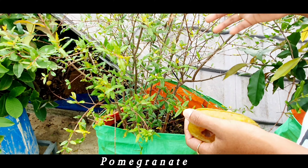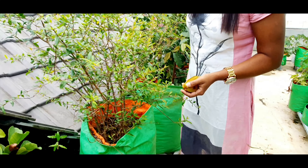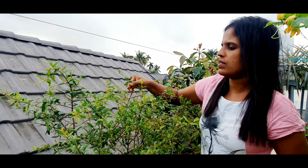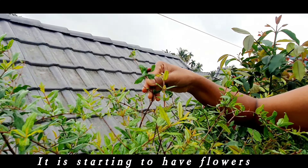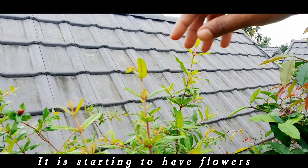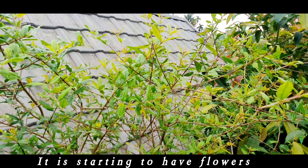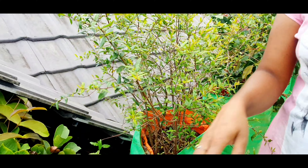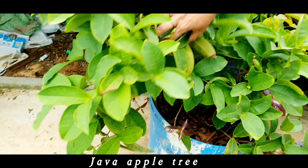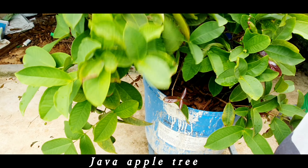This is a pomegranate tree — it is starting to have flowers. This is a java apple tree.